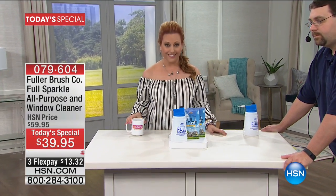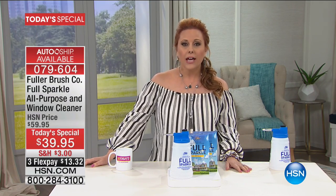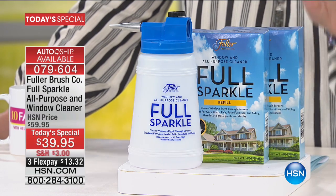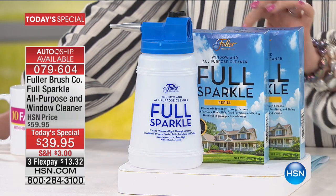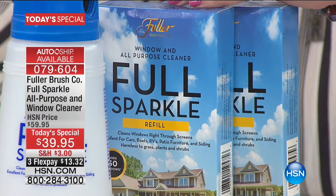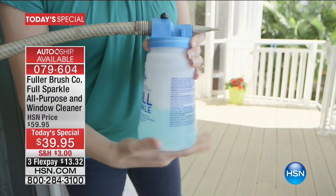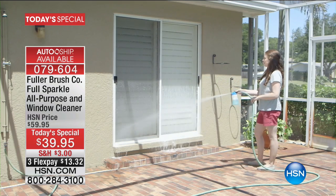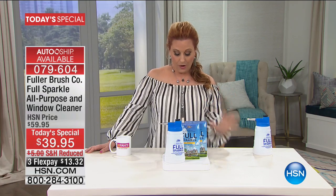Spring has sprung! Everybody's looking at the outside of their house — how are the windows looking, the siding, the car? Do we have to hire somebody or buy a pressure washer? Well, there is an answer. This is from Fuller Brush, a company that's been around since 1906. You get the Full Sparkle all-purpose window cleaner — two boxes, each good for 60 windows, so 120 windows total, plus the spray bucket with aluminum nozzle that centers the water power for a stronger, wider stream.